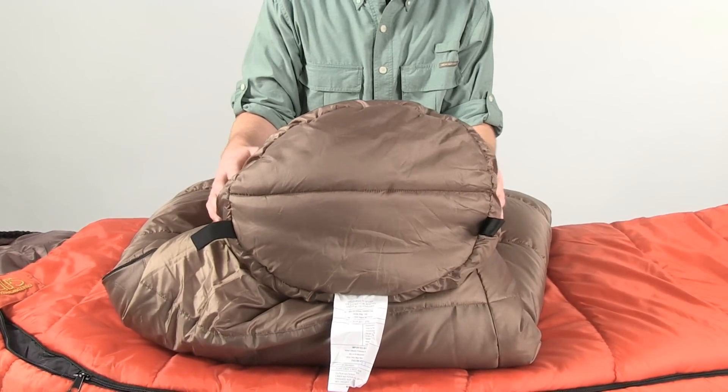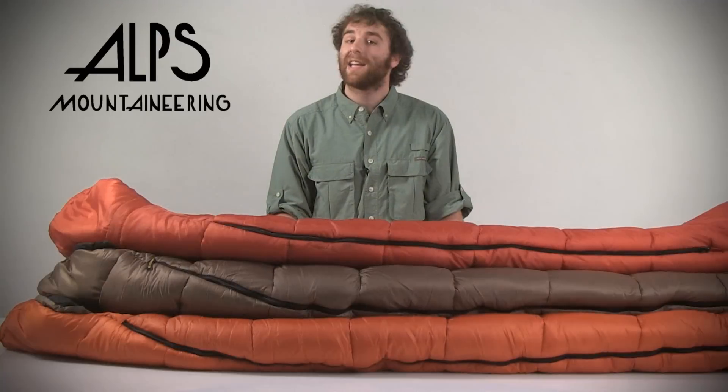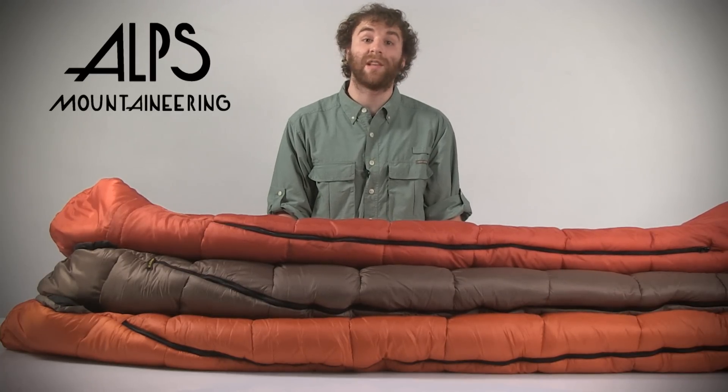Hang up the bag by these hang loops after a long or wet camping trip to let it air out and stay fresh for your next adventure. Get the Alps Mountaineering Echo Lake sleeping bag that's right for you and your camping needs at a great price at sierratradingpost.com. Available in 20, zero, and negative 20 degree Fahrenheit comfort ratings, and regular and long sizes.